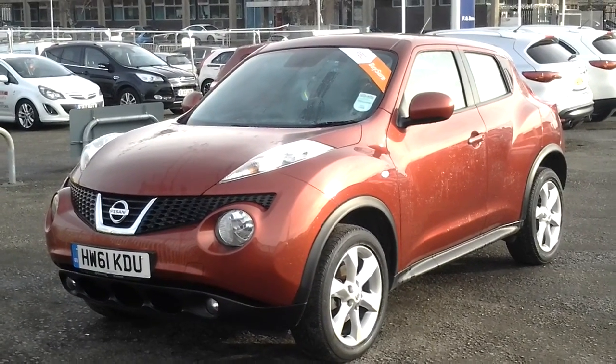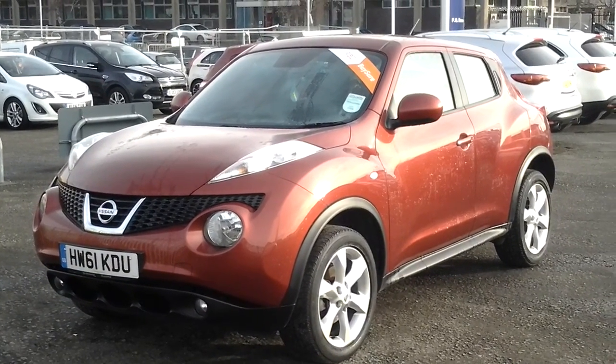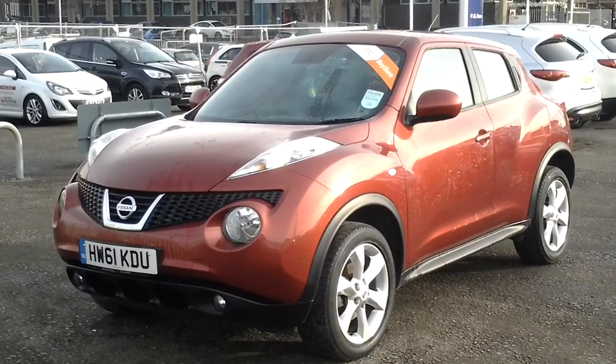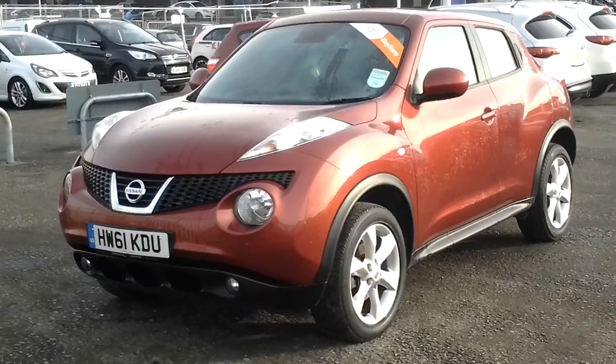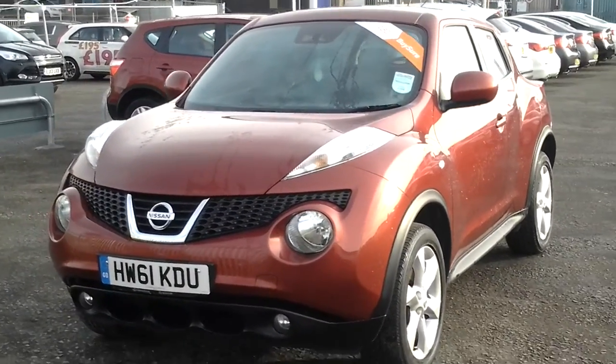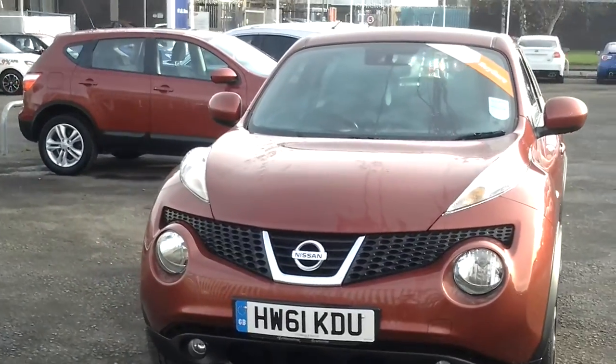Here we have a Nissan Juke. It's a 1.6 petrol Ascenta spec in metallic red. As you can see, the car is on a 61 plate and it's only done 18,900 miles, so a low mileage car for the year.